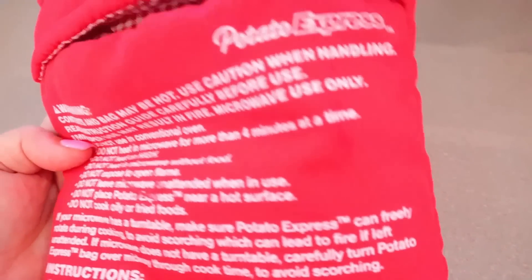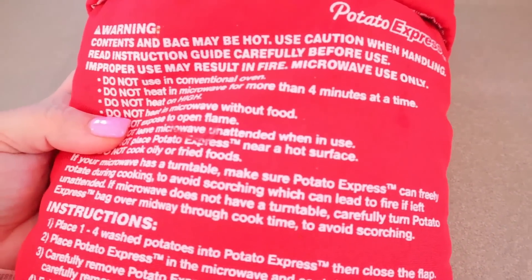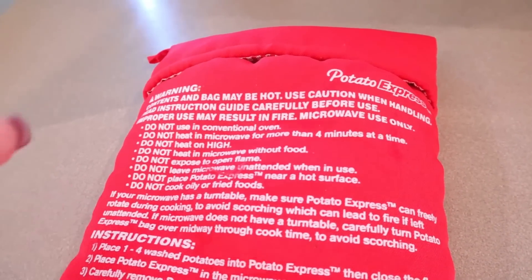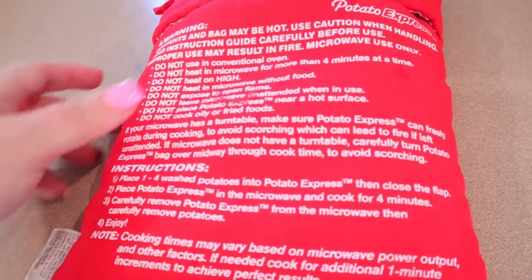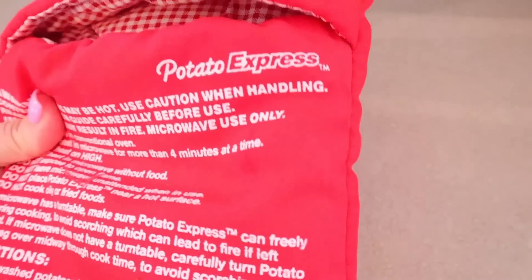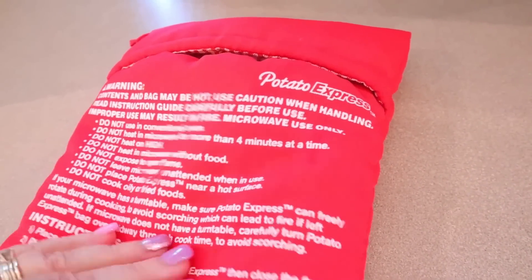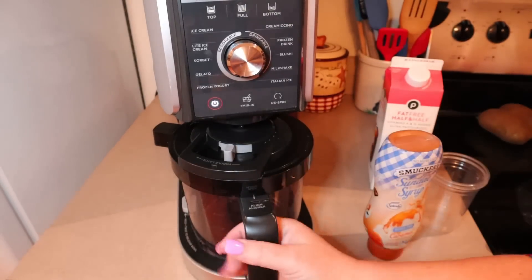Has anybody used one of these? It's called a Potato Express. I really like the flavor of baked potato skins from the oven, but I don't want to run my oven for an hour just for a baked potato. These make baked potatoes in the microwave — you just wash the potatoes, put them in the little sleeve, tuck it closed, and cook for about four minutes. It's so easy. I'll check if Amazon has them — I think it might have been an as-seen-on-TV thing my mother picked up somewhere.